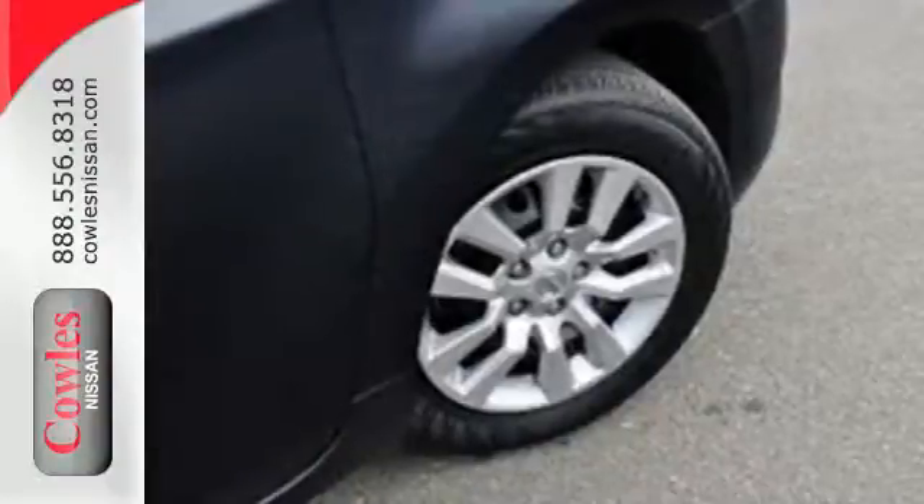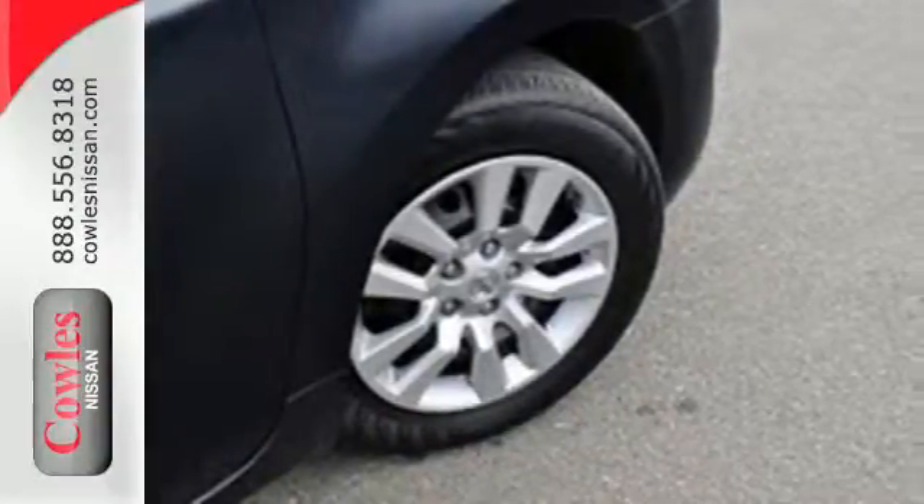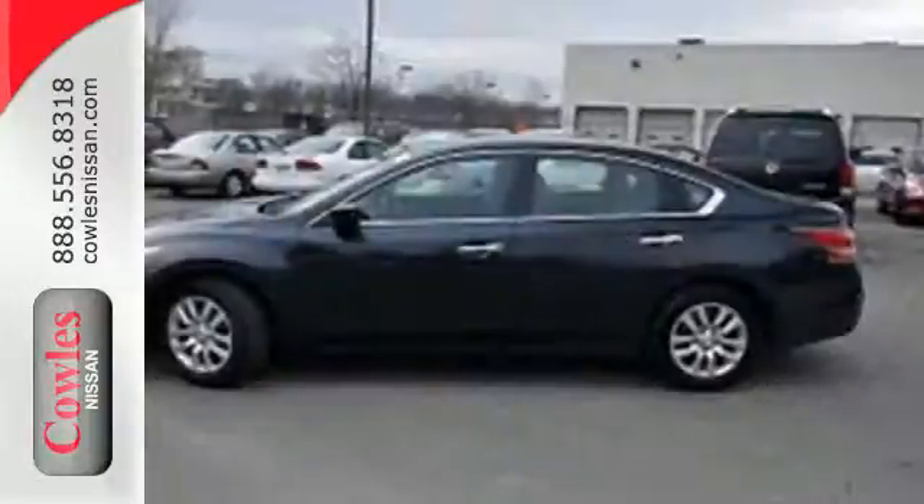Standard features include keyless entry, push button start, an X-Tronic continuously variable transmission, and a tire pressure monitor. It's more efficient than ever before.